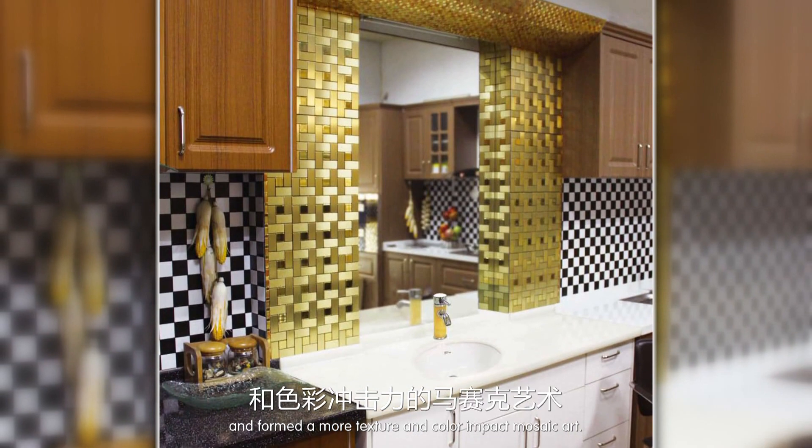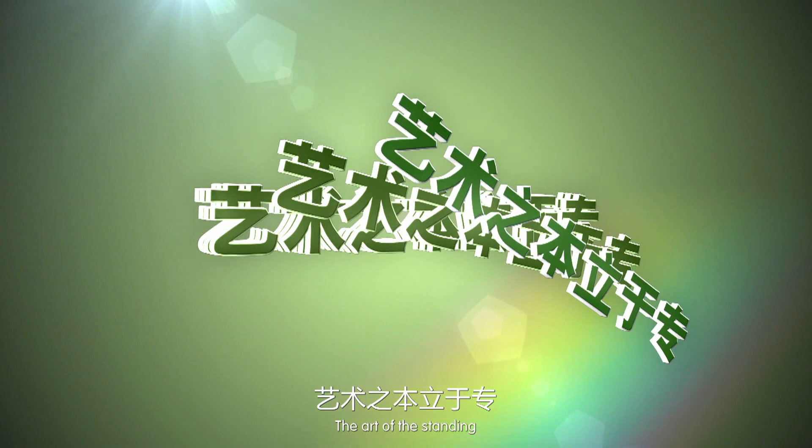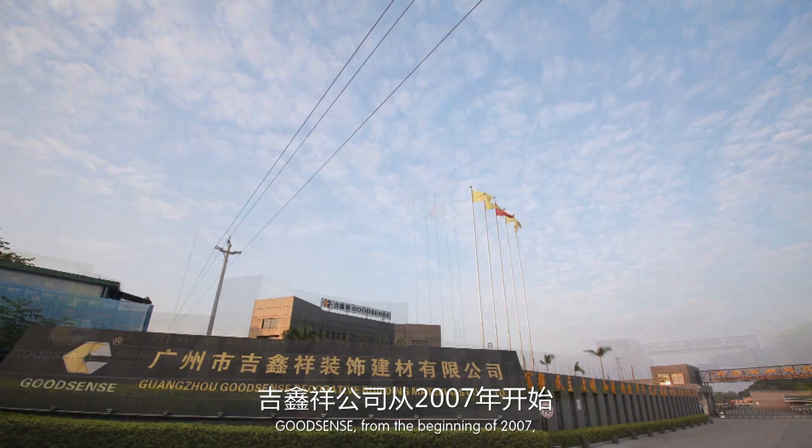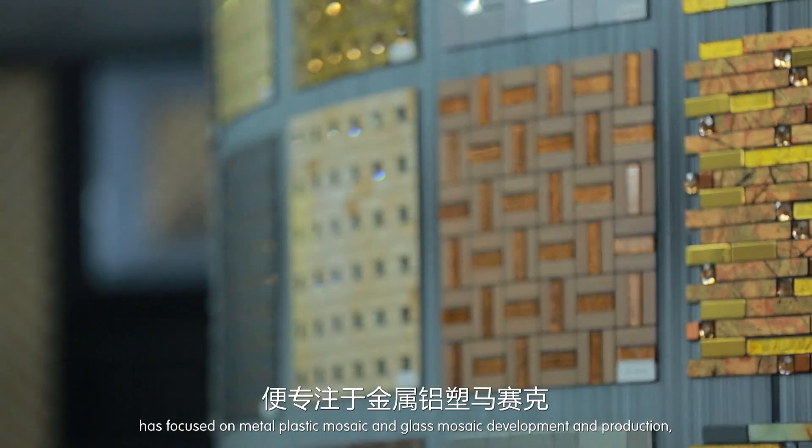Good Sense Mosaic uses aluminum plate as the base material to replace traditional materials — green and environmentally friendly — forming a more textured and color-impactful mosaic art.